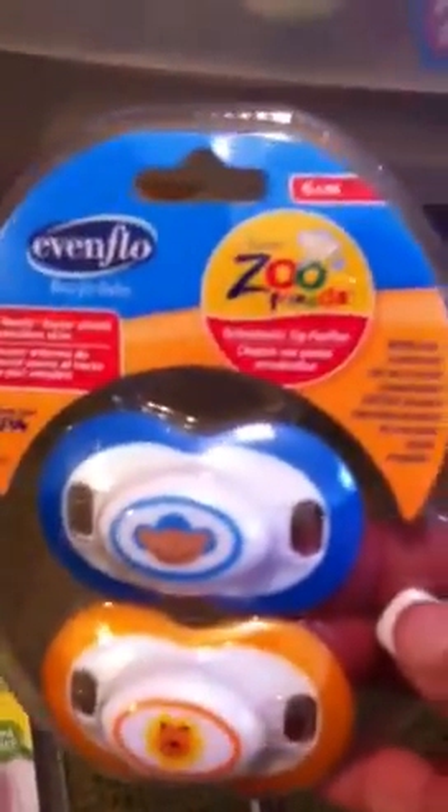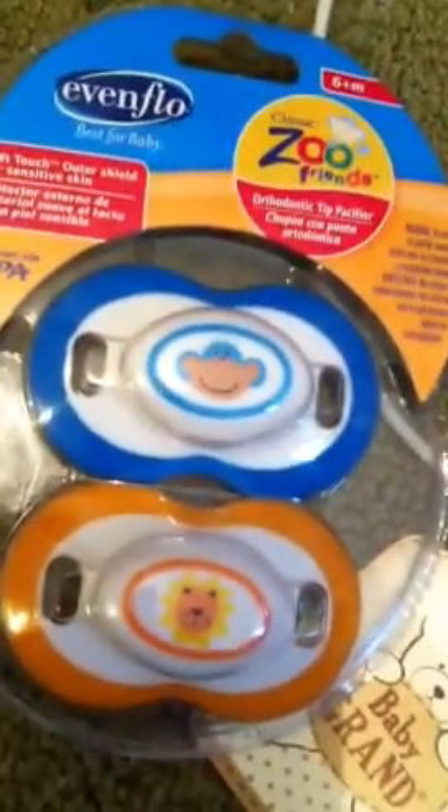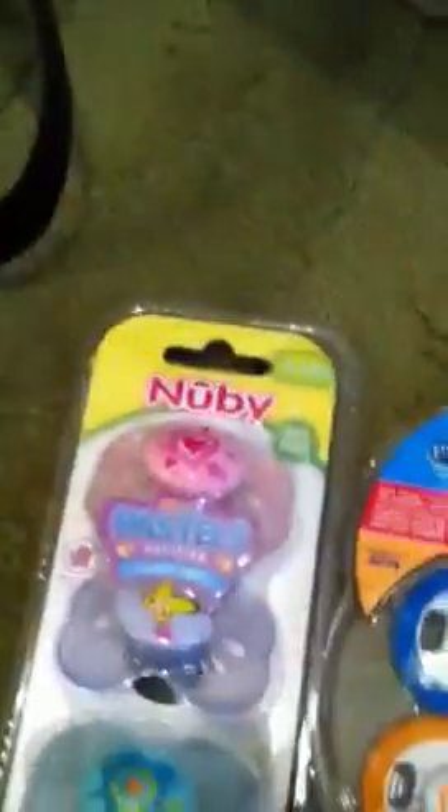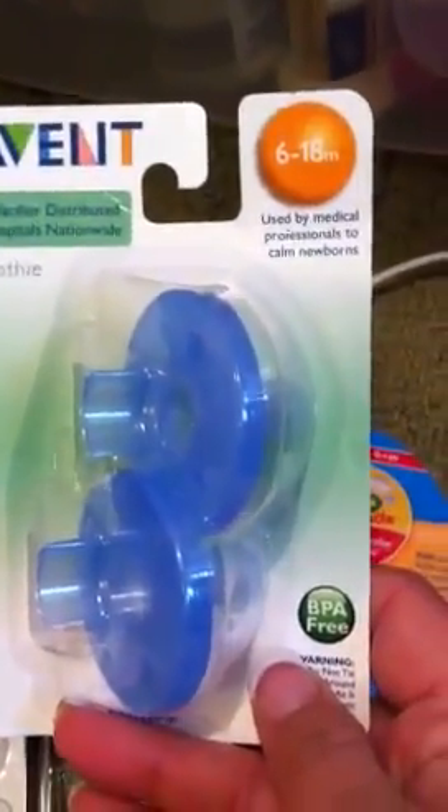Even Flow Zoo Friends — monkey and lion. It's kind of dark in here. I got the new Avent Newborn Hospital Passies.